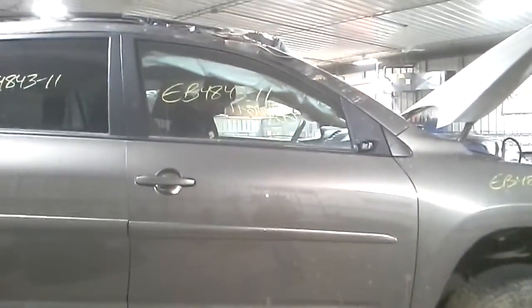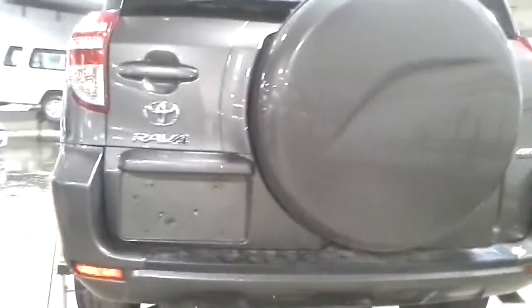This door is bent in at the top. The rear door is usable. Quarter panel is buckled. Hatch, rear bumper, tail lights all appear to be good.